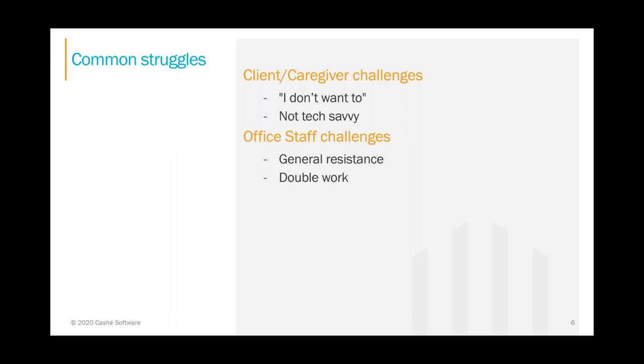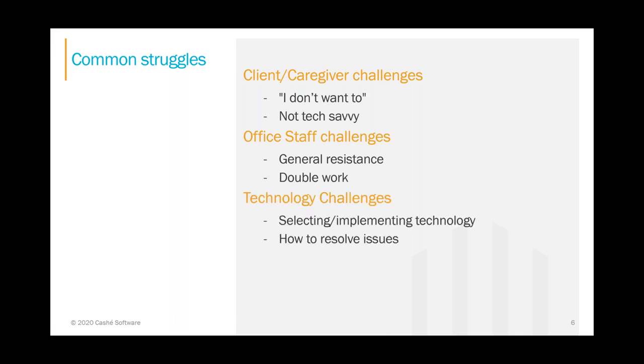Office staff have processed payroll and done billing the same way for the last decade and don't want to learn something new. They have to operate in two worlds — using two systems and two separate processes during the rollout — on top of their full-time day job. This feels like double the work and is stressful. Good workers are hard to find and you don't want to burn them out. But the bottom line is they truly care for their clients and caregivers.